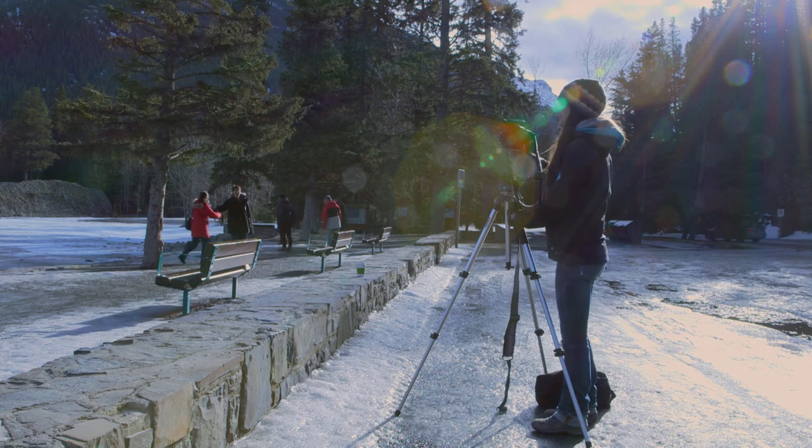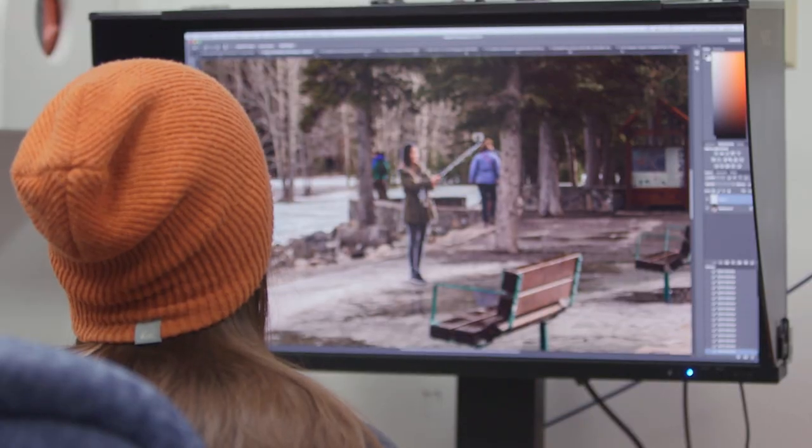Once I get back to the studio, I stitch the base images together and then I start adding the people in after the fact.